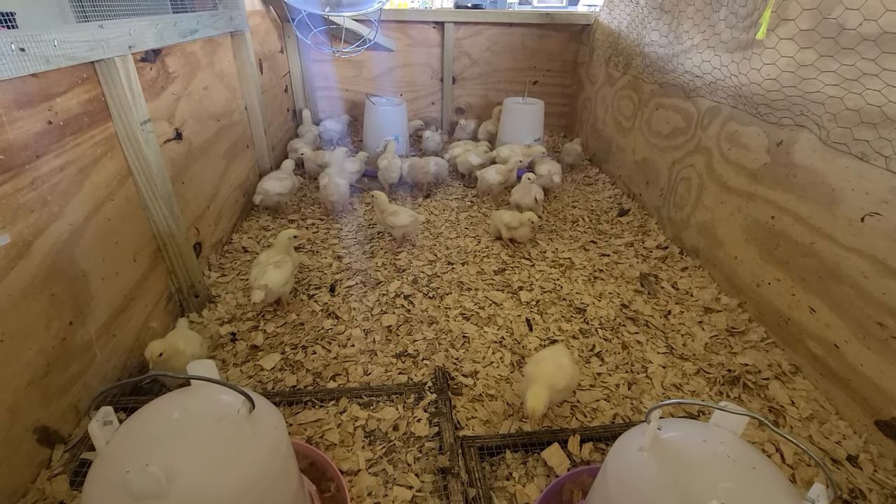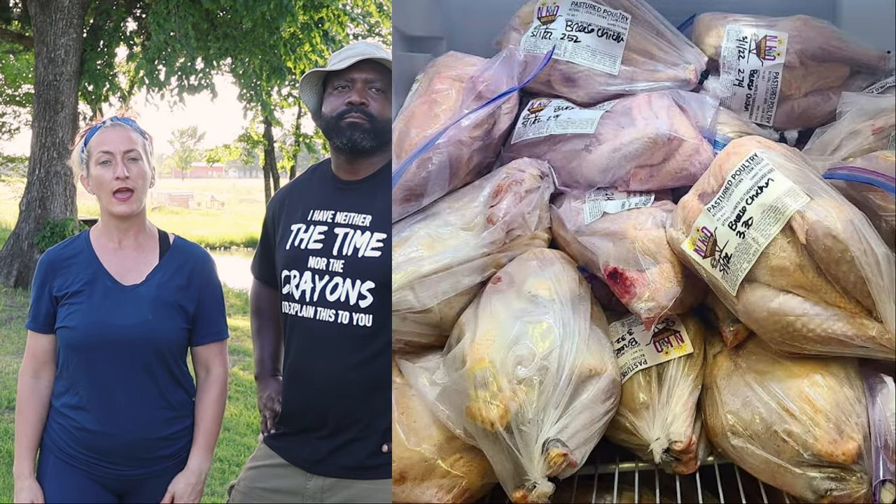We are going to be doing a taste comparison. Right now we have some Cornish Crosses about to go out into the field, we have the American Bresse in our freezer, and this upcoming weekend we are processing some Red Rangers. In July, we are going to have a smokeout where we challenge flavors with a group of people. We're interested in finding out what type of meat birds you're currently raising. If they are heritage breeds, comment down below and let us know.